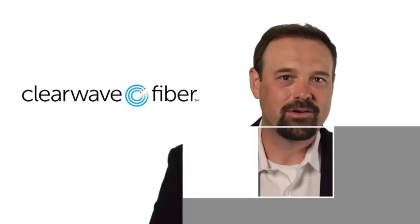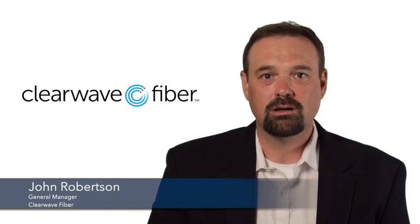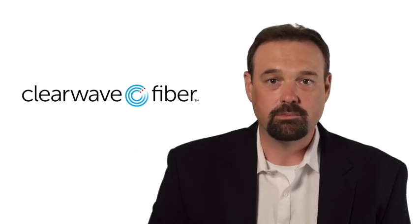John Robertson, General Manager, Clearway Fiber. One of the first things that we do when we identify an area that we're going to put fiber in is we start speaking with the residents about the construction process.